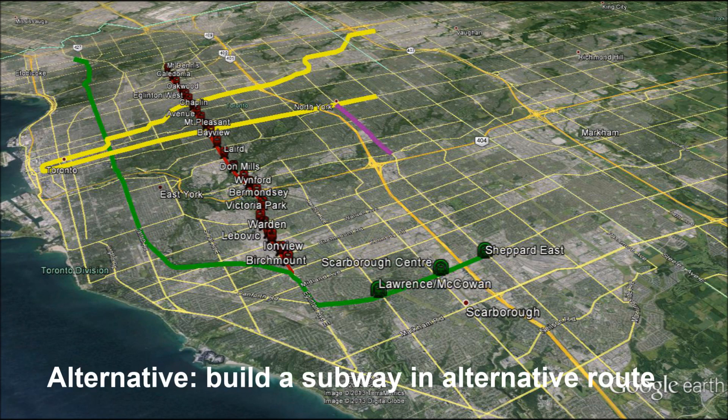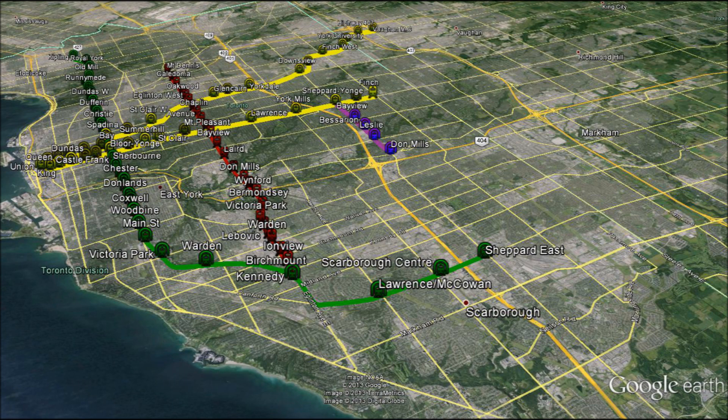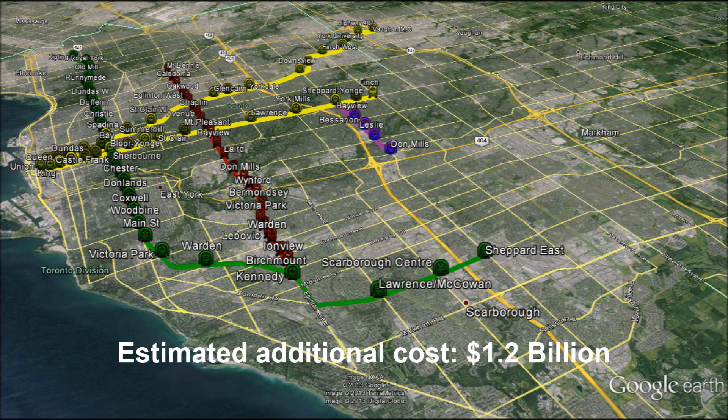The alternative is to build a subway, extending the existing Bloor-Danforth subway line from Kennedy Station through Scarborough Town Centre and all the way up to Sheppard East. This will cost an additional estimated $1.2 billion.